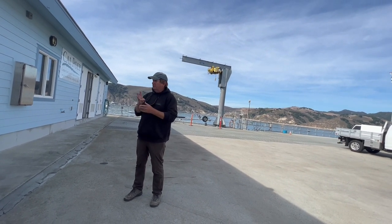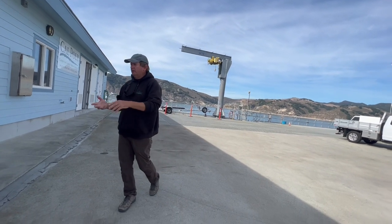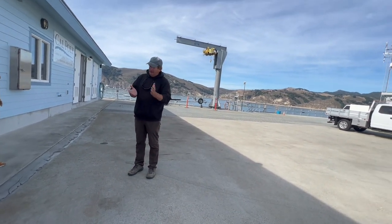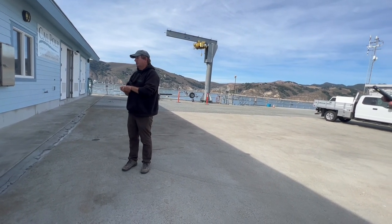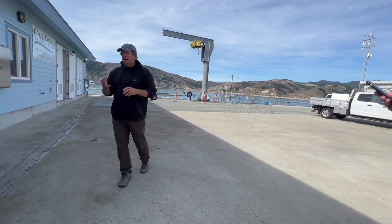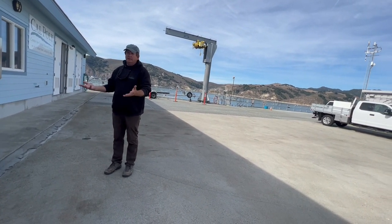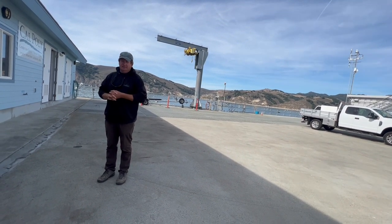So those are our three big things: the seawater system, getting out in the field with boating and diving. The fourth thing we get involved with from time to time is what we call fee-for-service work, where companies are interested in coming here to test instrumentation they're developing in a stable, controlled, private environment. We have tons of power from the industrial history of how we got started out here.